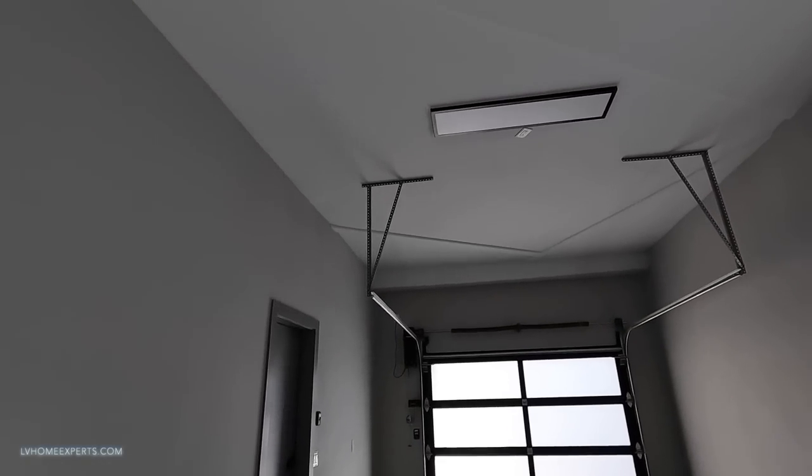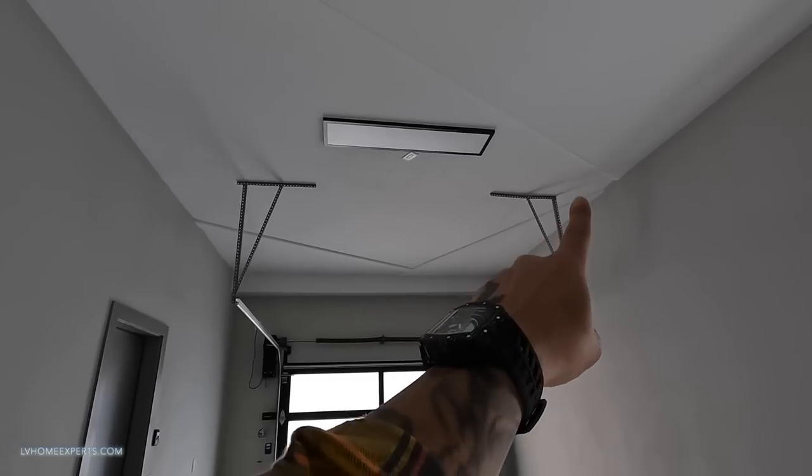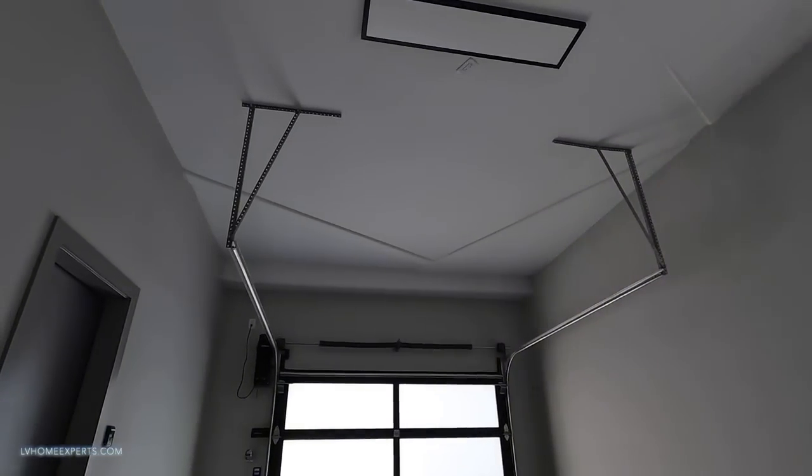Look at the ceilings - I love how they just kept this little design with the ceiling there. I think I would have color-blocked that - that would look really cool if you color-blocked this.